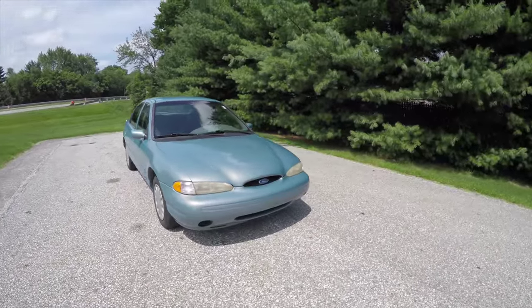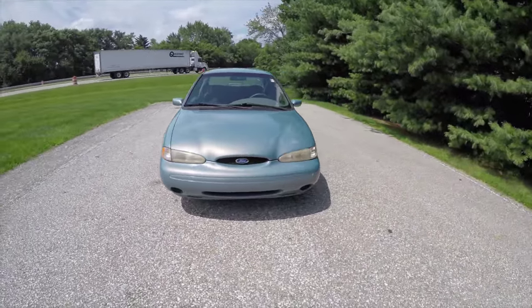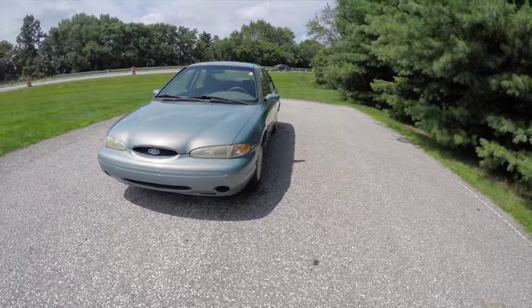Hello everyone. Today we're going to take a quick walk-around look at this 1996 Ford Contour GL.